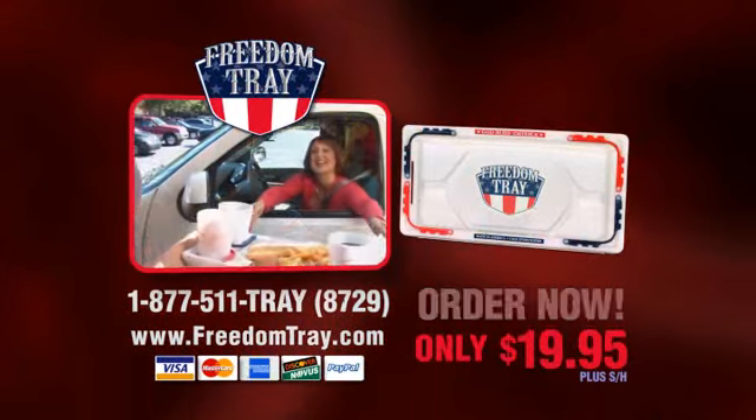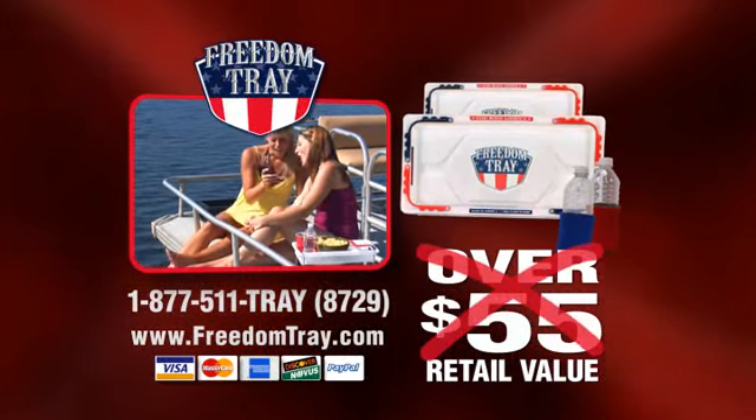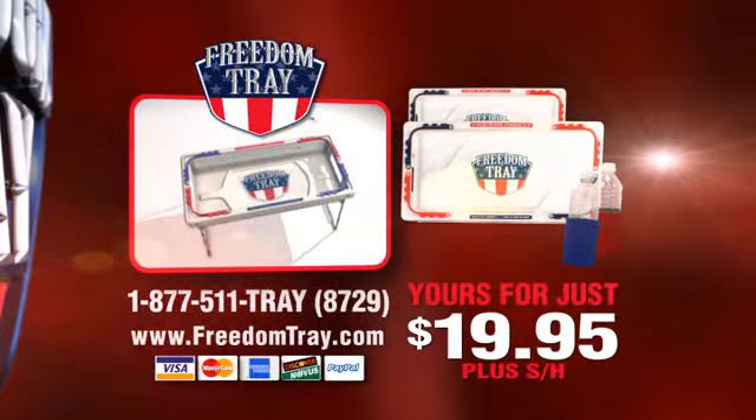Now when you buy one Freedom Tray, we'll give you one free, plus two huggers — an over $55 retail value — yours for only $19.95. Order now.